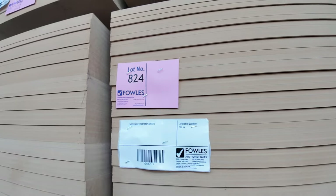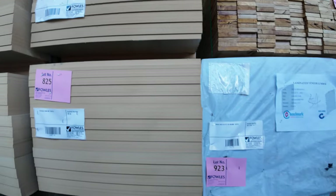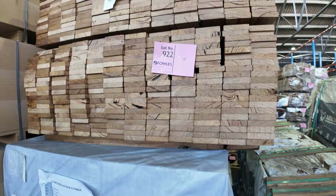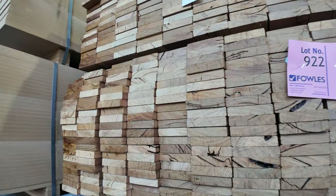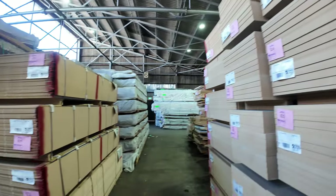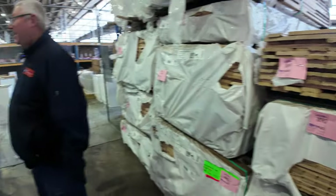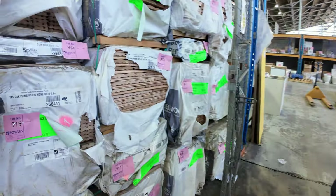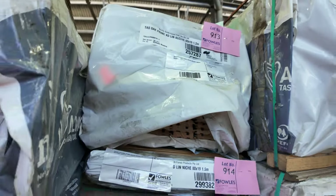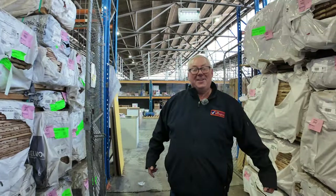We've got more LVL beams, packs of silver top ash decking shorts in 86x19, lots more packs of Tassie oak, and over this side the Tassie oak lining boards — prime grade stock. All in all an absolute phenomenal auction tomorrow. Don't forget we've also got home renovators and carpets — all kicking off at 10 o'clock. We'll see you here tomorrow, thanks for watching.